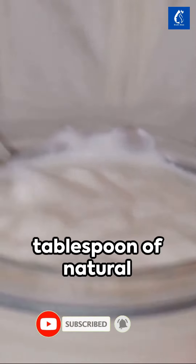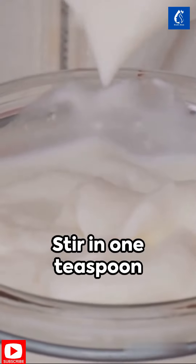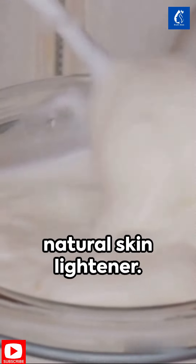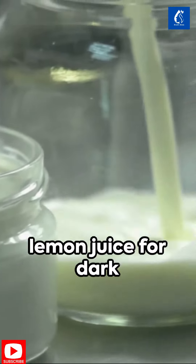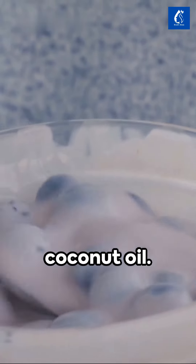Next, add 1 tablespoon of natural yogurt, a skin whitener and imperfection remover. Stir in 1 teaspoon of corn flour, a natural skin lightener. Add a splash of lemon juice for dark spot removal and skin hydration, followed by a teaspoon of coconut oil.